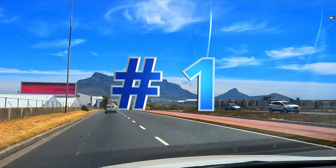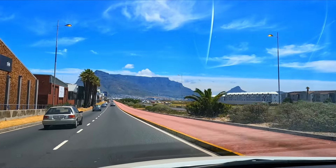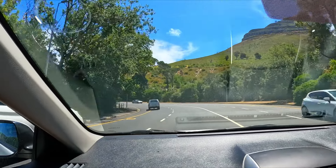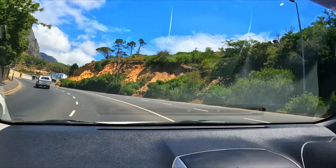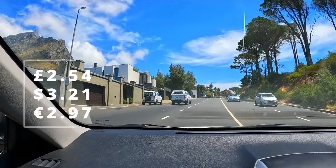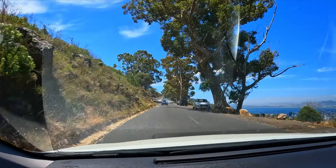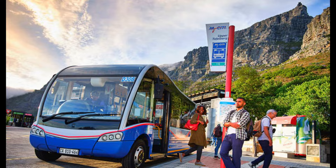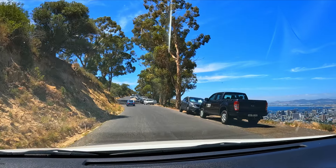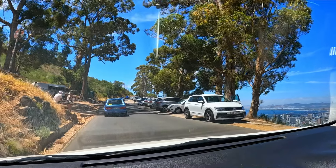Number one: Lion's Head is about 10 to 15 minutes away from the center of Cape Town. There are a few ways to get there. I used an Uber and that cost me about 60 to 70 rand, which is about two pounds fifty to three British pounds. You can also get a guided tour or take the MyCiti bus if you're on a budget. It is 100% free to hike Lion's Head — there are no entrance fees.